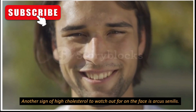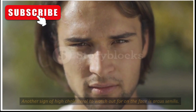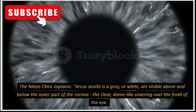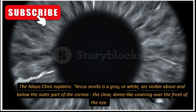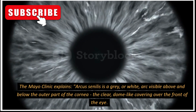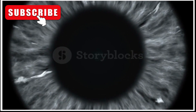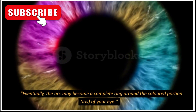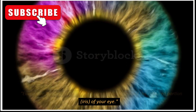Another sign of high cholesterol to watch out for on the face is Arcus senilis. The Mayo Clinic explains: Arcus senilis is a grey or white arc visible above and below the outer part of the cornea — the clear, dome-like covering over the front of the eye. Eventually, the arc may become a complete ring around the colored portion, the iris, of your eye.